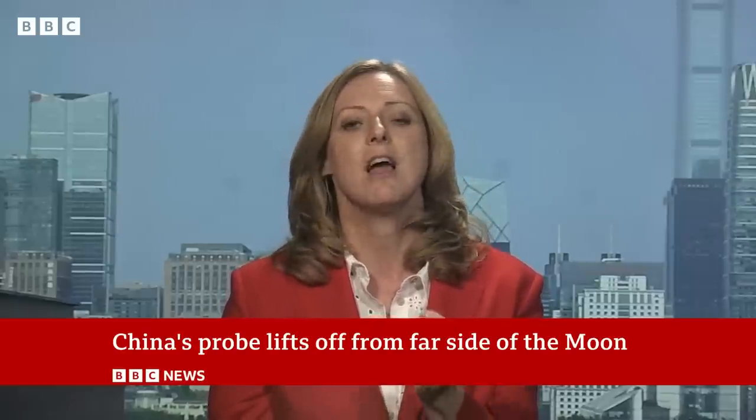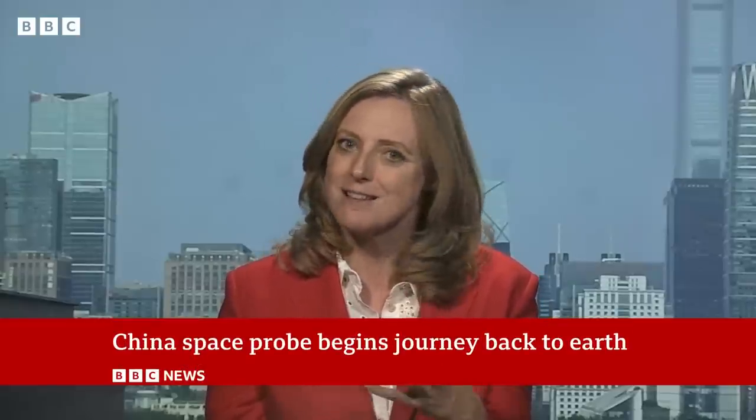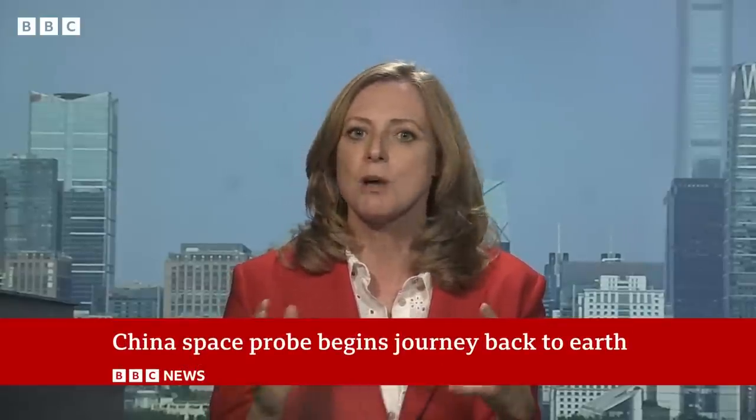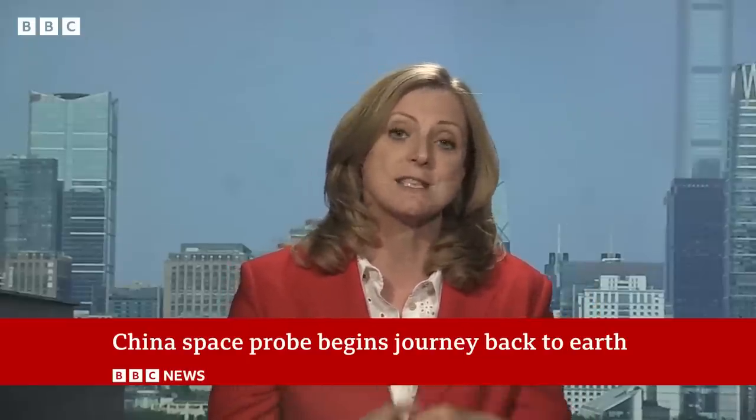However, it is thought that the rocks on the far side of the moon could contain traces of ice. That would mean there is some kind of source of water on that part of the moon. Scientists get excited by that because they are hoping one day to build some kind of space station up there.